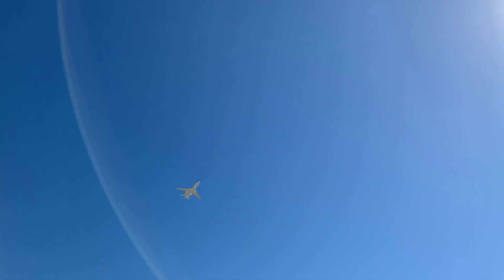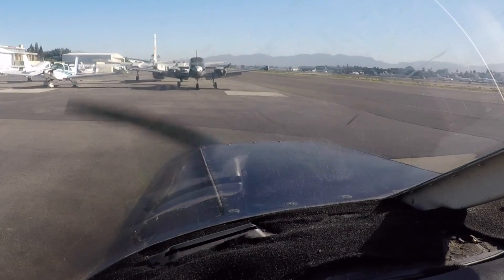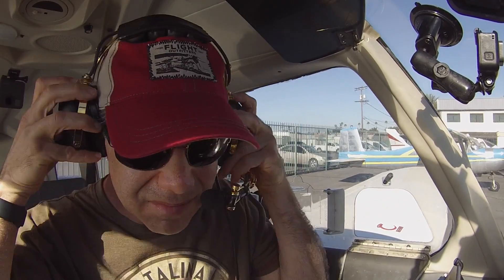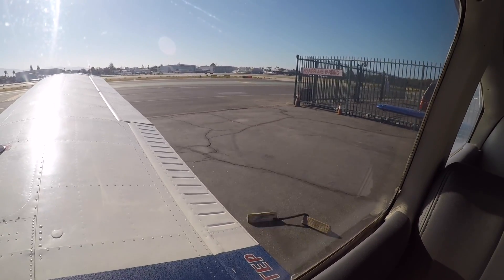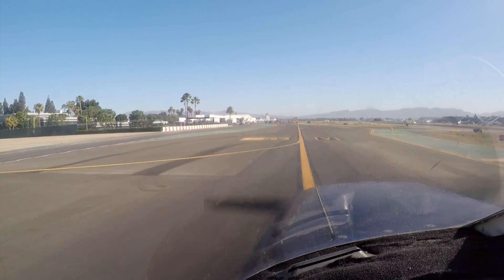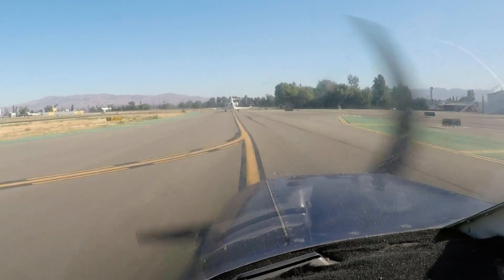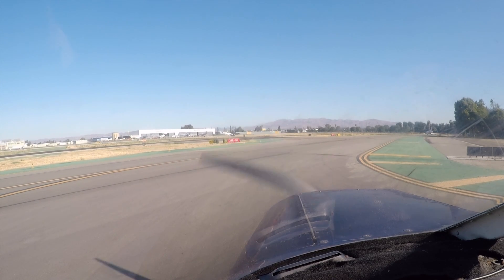Taxiway Alpha closed between Mike and Papa. Taxiway Papa closed between runway 1-6 right and taxiway Alpha. Personnel and equipment working adjacent taxiways and runways. Runway 1-6 right visual approach slope indicator out of service. Hazardous weather information for California or coastal waters available on flight service frequency. Advise on initial contact, you have information Uniform.